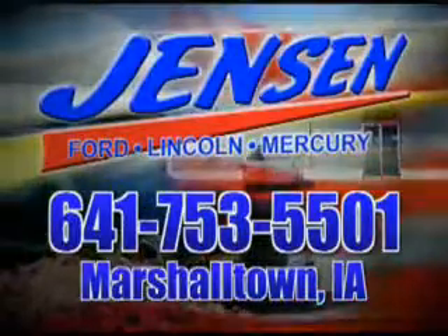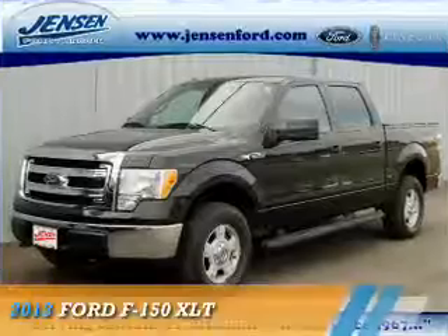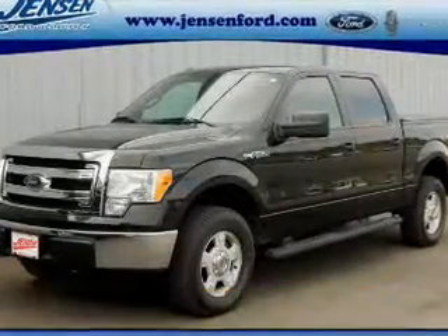Stop in at Jensen Ford and see why we're Marshall County's largest Ford dealer. Presenting the 2013 Ford F-150.